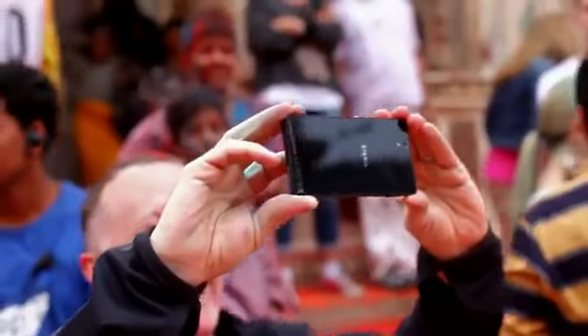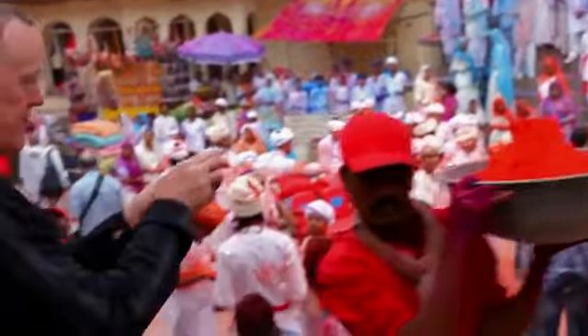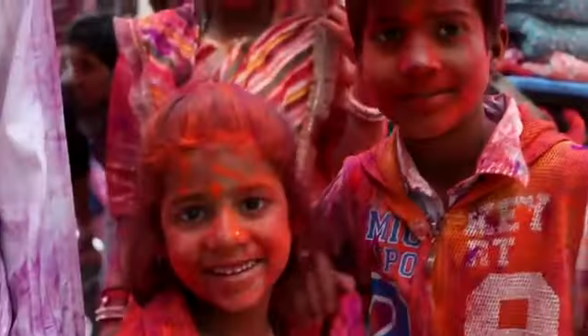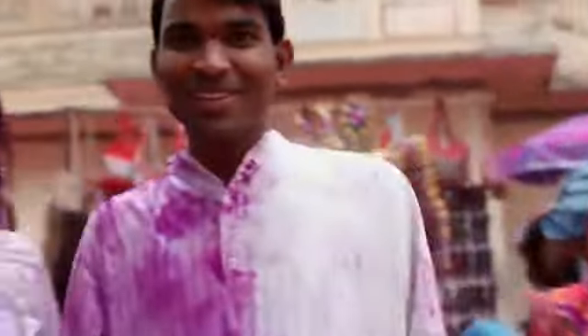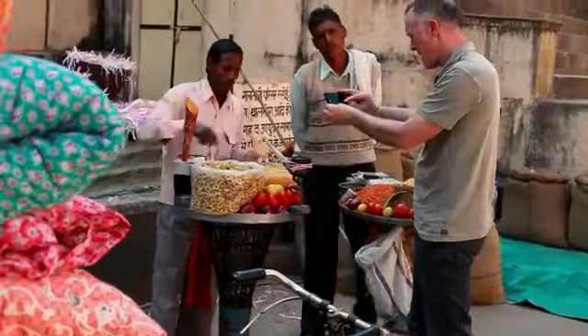We shot the commercial on a Phantom high-speed camera. This is probably quite similar in terms of photographic quality to the camera we were using — the contrast range, the colours and the dynamic range. For a phone, it's probably the best display I've seen.